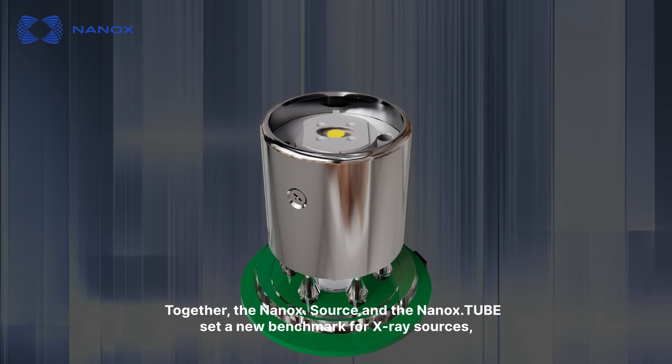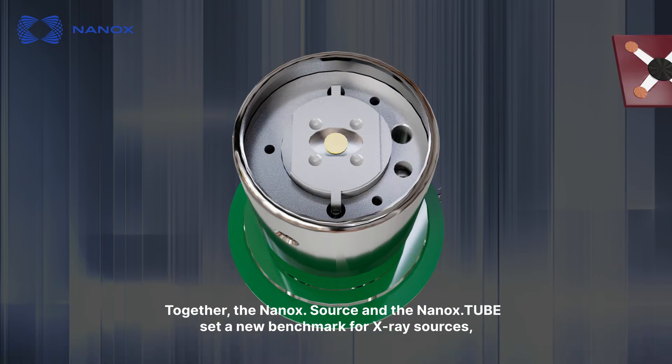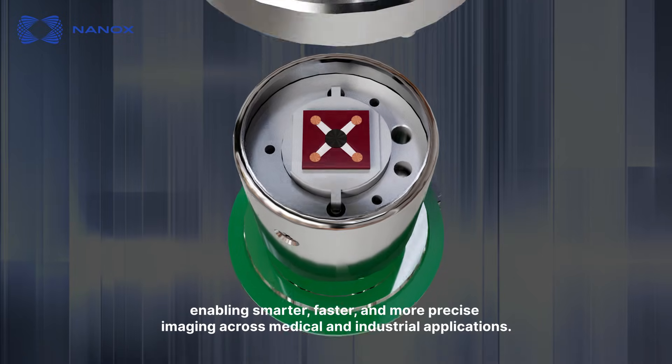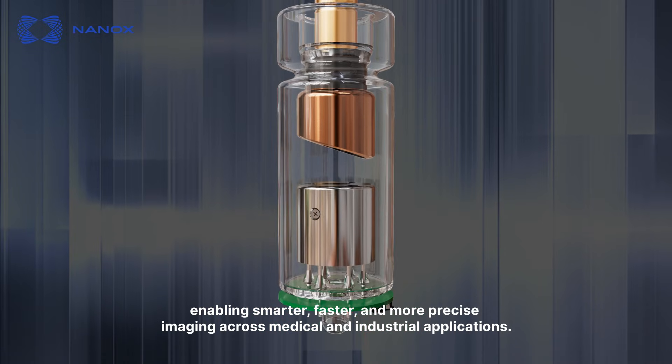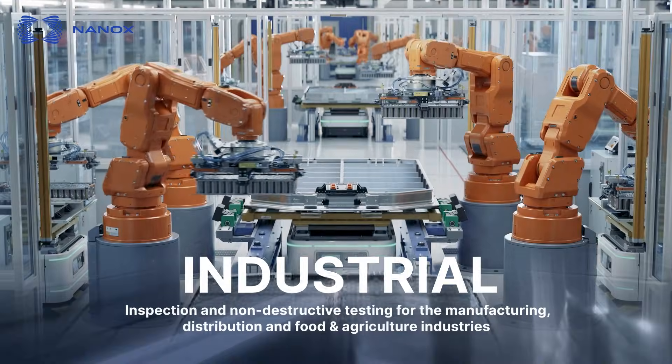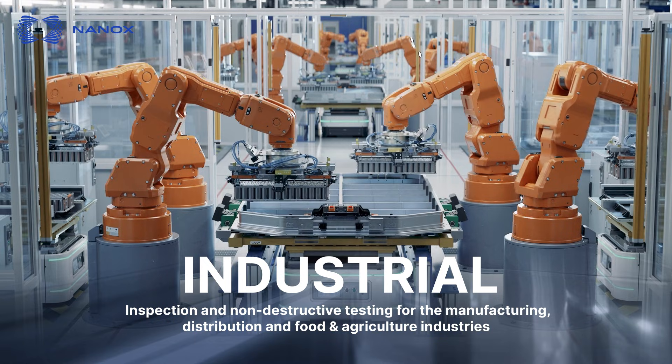Together, the NANOX Source and the NANOX Tube set a new benchmark for X-ray sources, enabling smarter, faster and more precise imaging across medical and industrial applications.